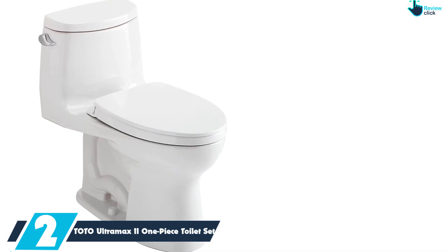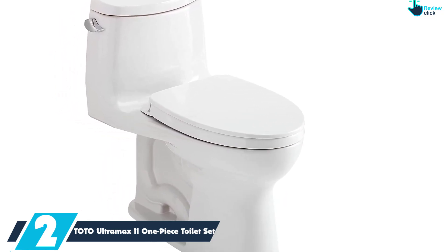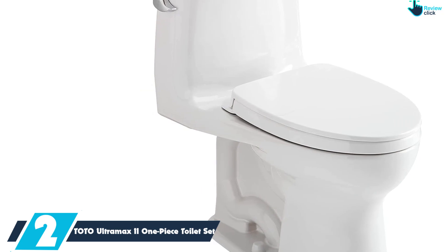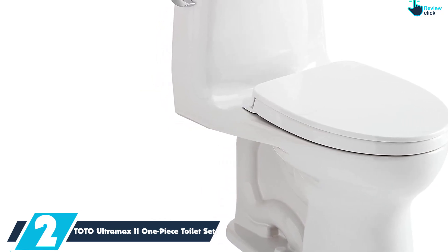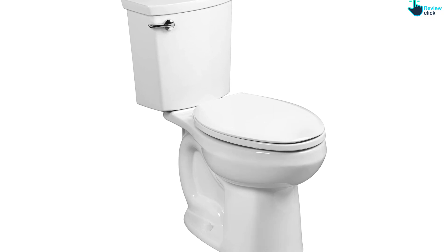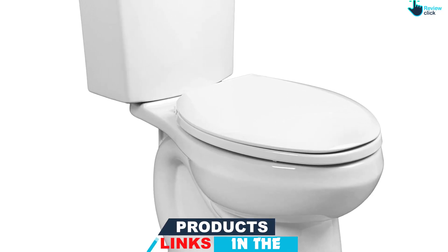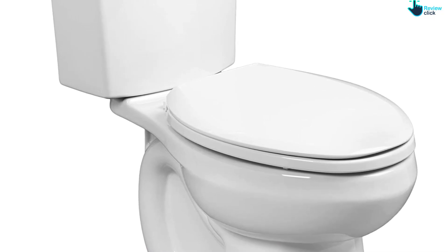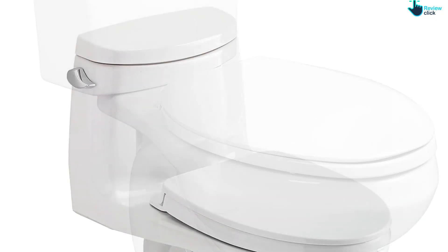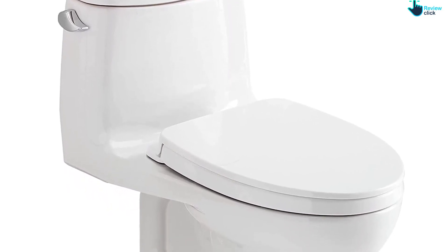At number 2, we have the Toto Ultramax 2 One Piece Toilet Set. Some people prefer a one-piece toilet over a two-piece one due to their size and ease of cleaning — they're compact, making them a great solution for powder rooms or small en-suite bathrooms, and they tend to be lower to the ground, making them easier to access for kids and disabled individuals. The Toto Ultramax 2 features a sleek design, a low profile, and a powerful flushing system. The Tornado Flush System uses gravity and centrifugal force to spin away anything in the bowl, and a two-nozzle system strategically releases water to better clean the insides and the rim, releasing trapped debris — meaning less time deep cleaning your toilet.